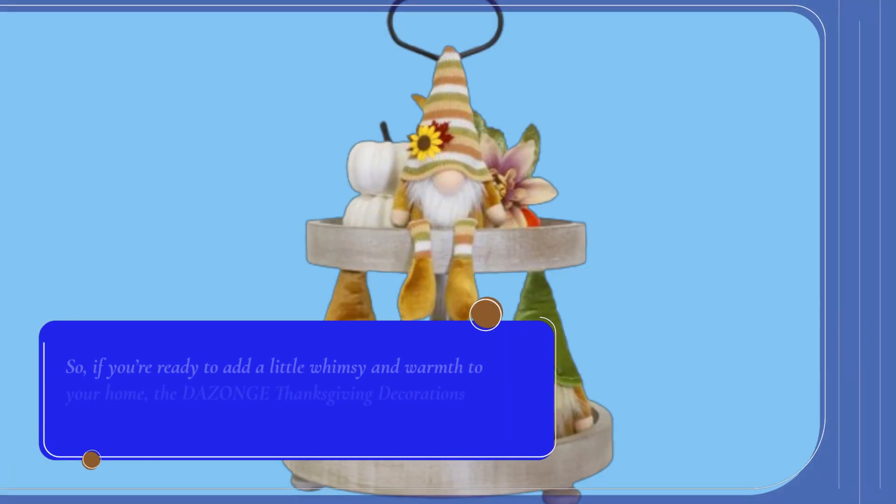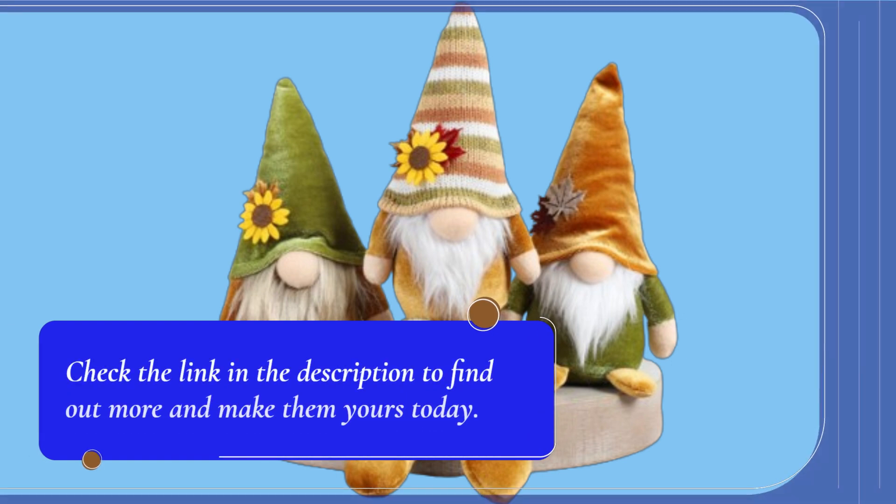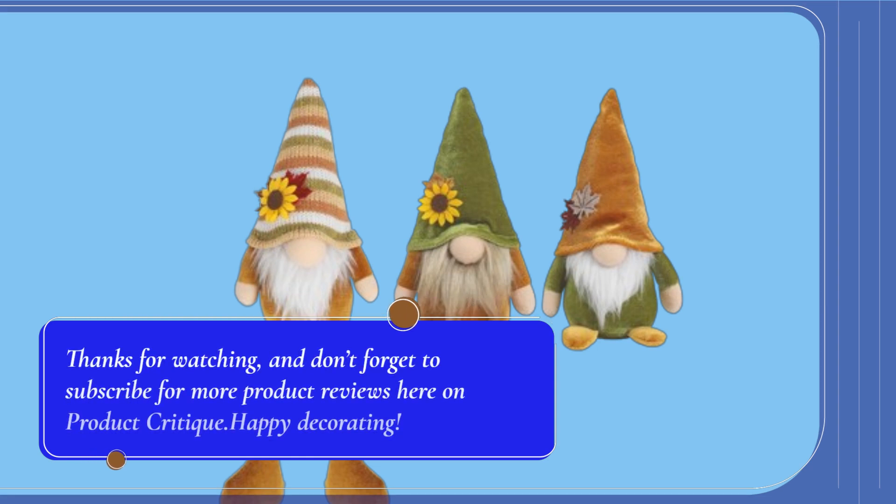So, if you're ready to add a little whimsy and warmth to your home, the DAZONGE Thanksgiving Decorations 3PCS Fall Gnomes Plush Set is the perfect pick. Check the link in the description to find out more and make them yours today. Thanks for watching, and don't forget to subscribe for more product reviews here on Product Critique. Happy decorating!